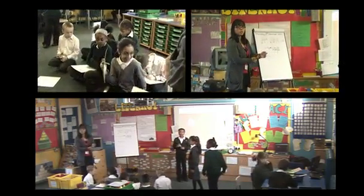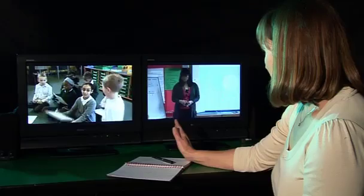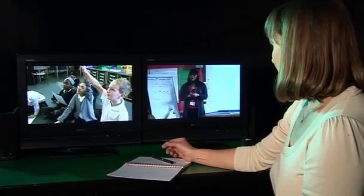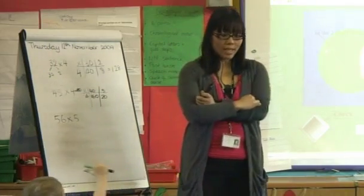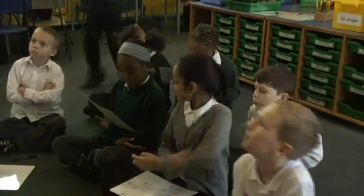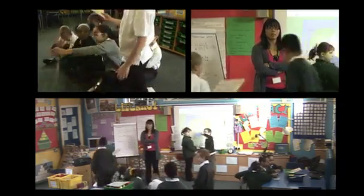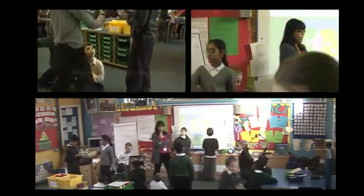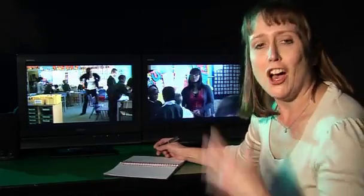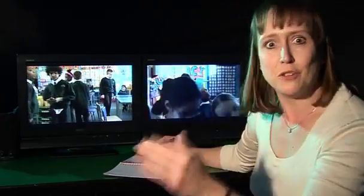Sue coaches: 'A bit too much noise.' She then advises Ivan to just pause and use a few non-verbal signals. Sue also notes that Ivan is saying 'can you do this' rather than 'I want you to', and explains: when you frame things as a question rather than an instruction, it can give the children less of a sense that they must be doing it.